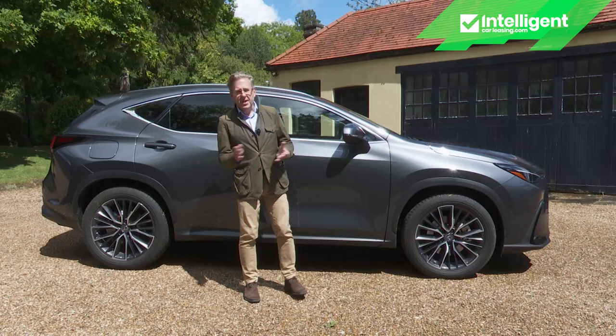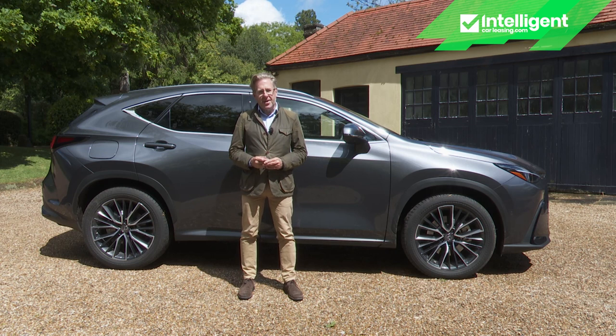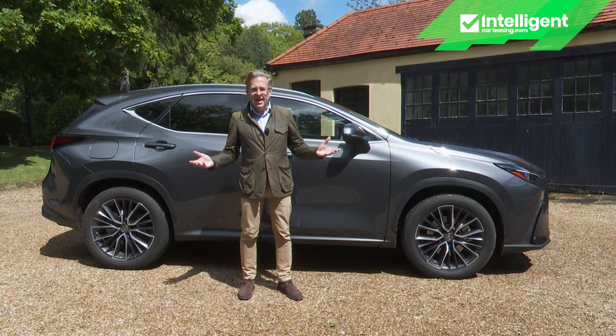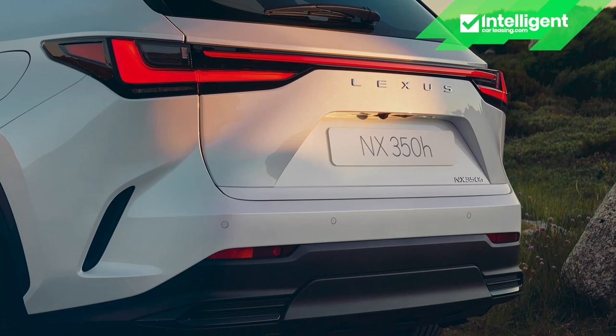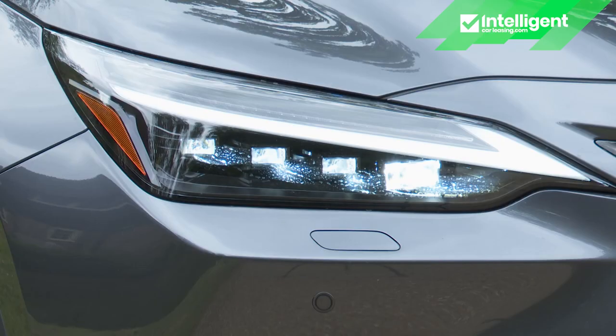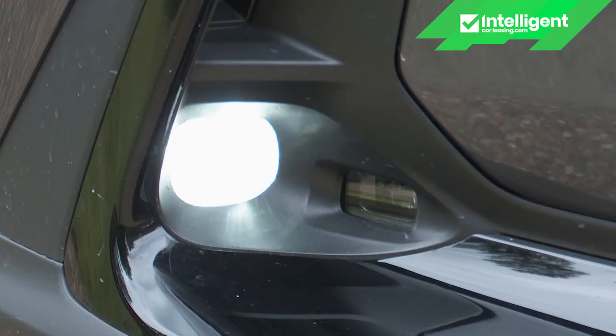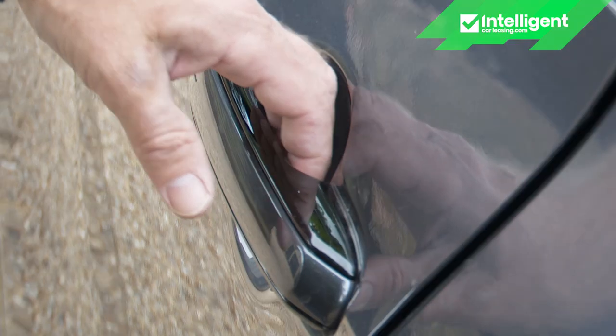Let's assume you've decided it's an NX of some sort you really want. How generous has Lexus been with specification? With the least expensive front-driven NX model without any equipment additions, there'd still be a fair bit included: 18-inch alloy wheels, bi-LED headlights with automatic high beam, LED front fog lights, power folding mirrors, roof rails, a powered tailgate, the e-latch electronic door opening system, and a very complete portfolio of Lexus Safety System Plus camera safety kit.